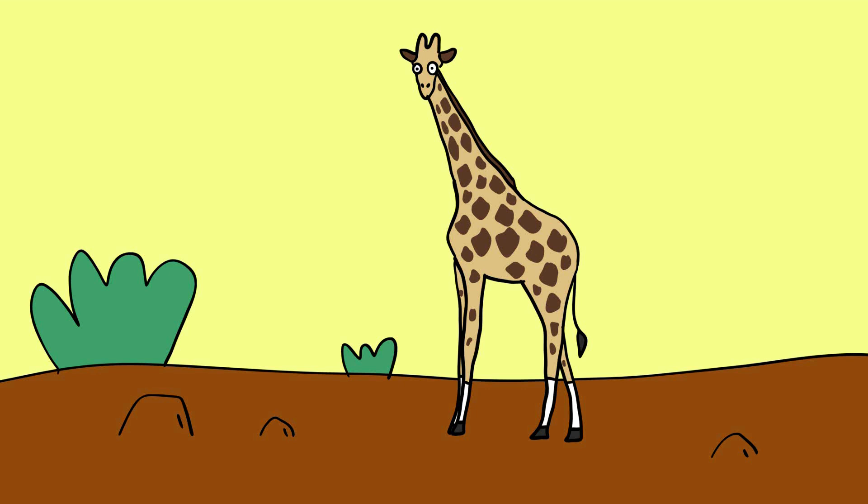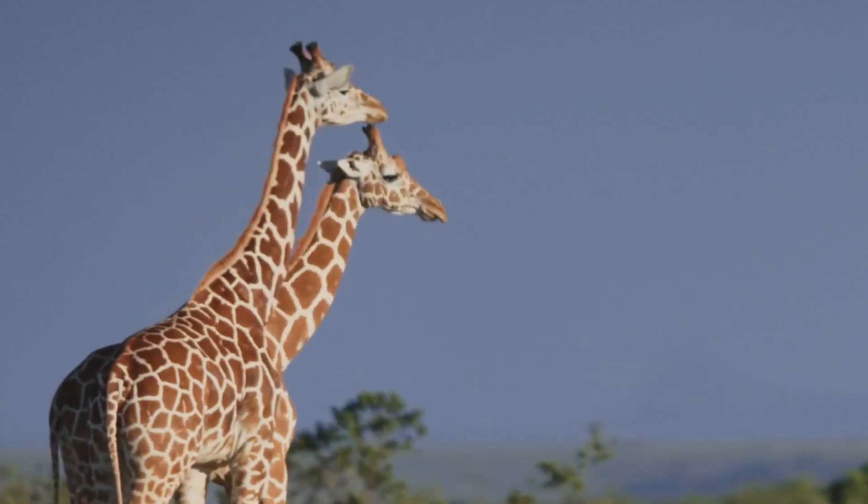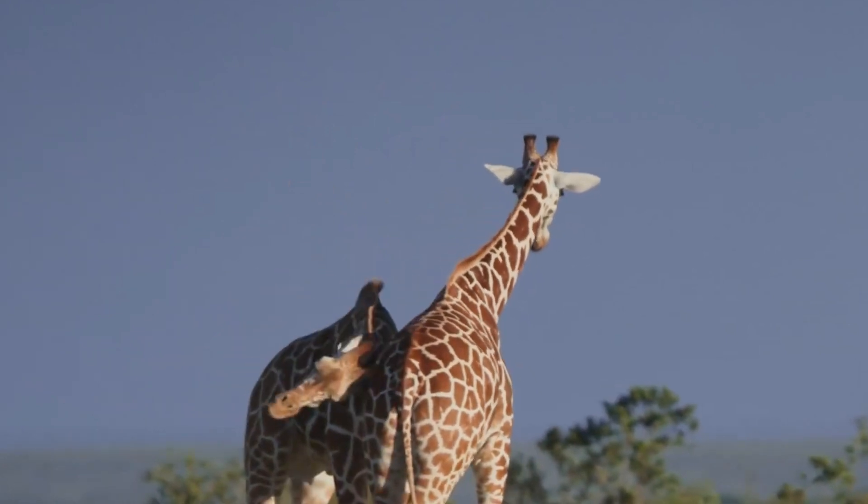Sometimes they even have trouble finding shade because they're as tall as many of the trees. So how does the tallest animal on the planet keep cool? Air conditioner skin. Giraffes actually have a few adaptations for dealing with heat. Like camels, giraffes don't sweat or pant.